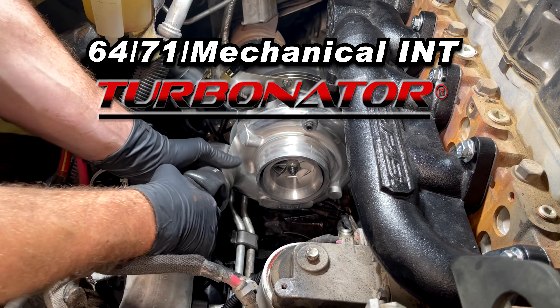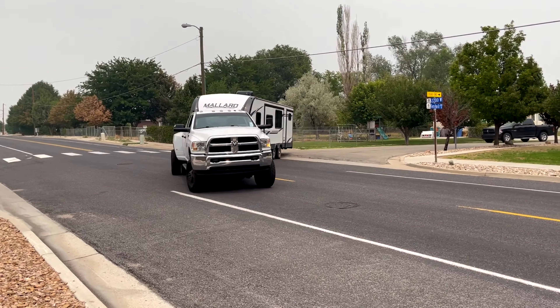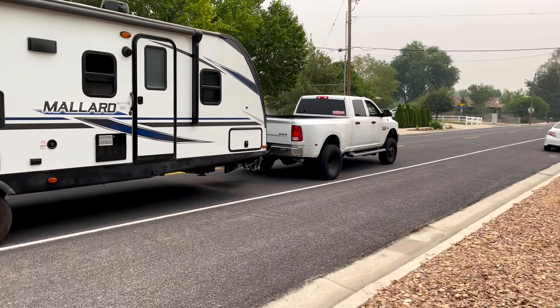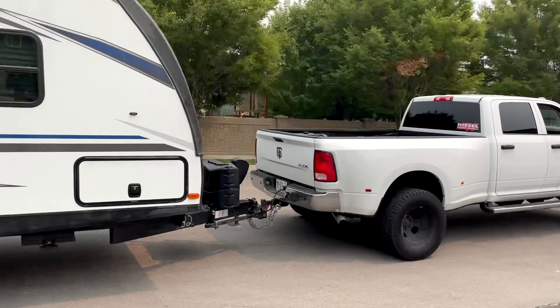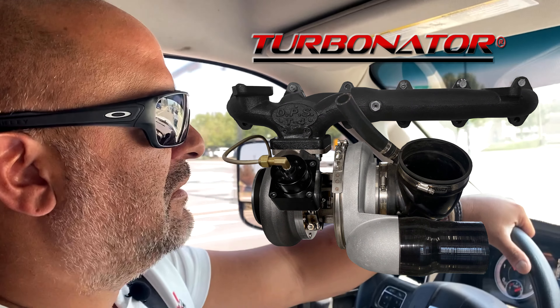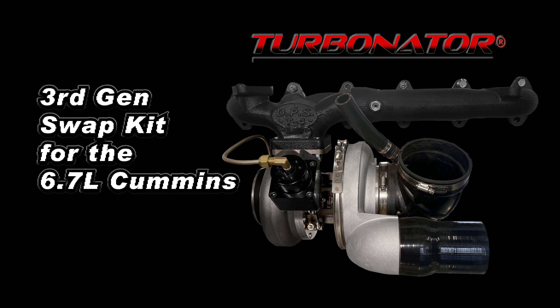We finally got the DPS third gen swap kit installed into my 2017 Ram. I got the 6471 with a mechanical VGT, and the responsiveness is quick to respond on boost, throttle, and power throughout the RPM band. You can feel it even when you're towing. Since installation, my MPG has improved by about two and a half miles per gallon.